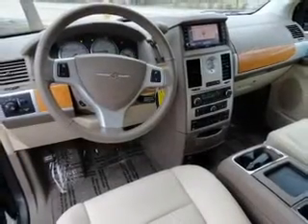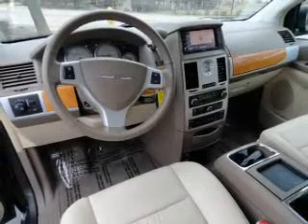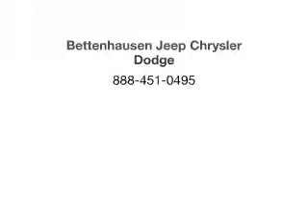Let us put you in the driver's seat today. Call or click to contact us. Check us out for more.